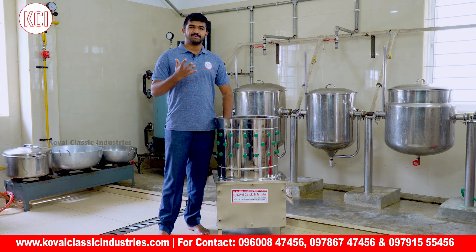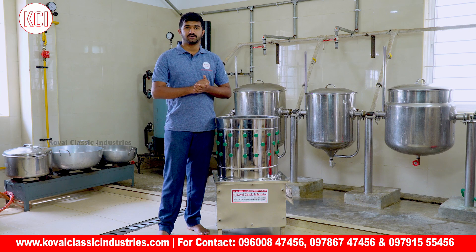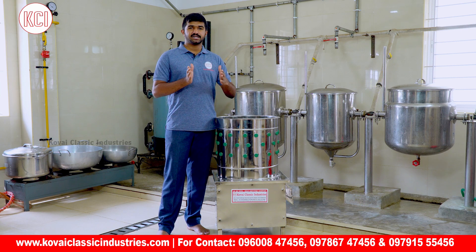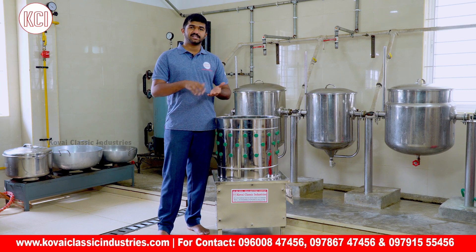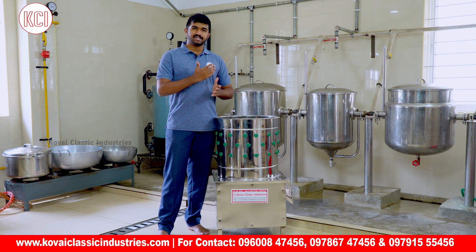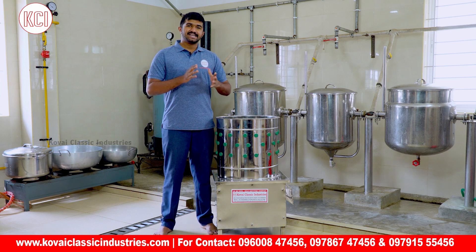There are multiple capacities available. You can choose the capacity: 3 birds, 5 birds, and 10 birds. If you have 3 poultry, you can remove the feathers. If you have 5, you can remove the feathers. If you have 10, you can remove the feathers. This is the speciality of this machine.